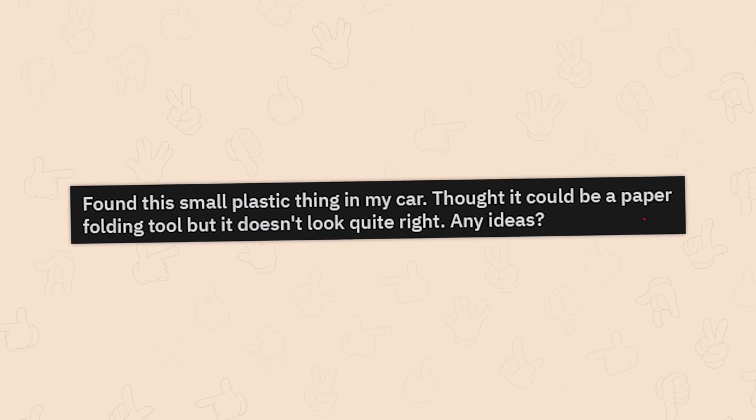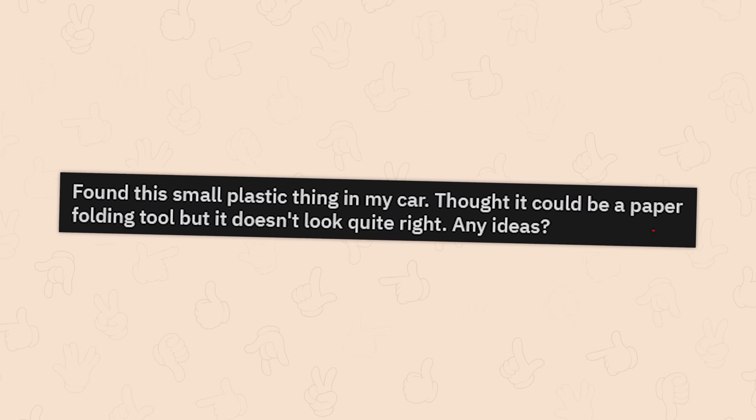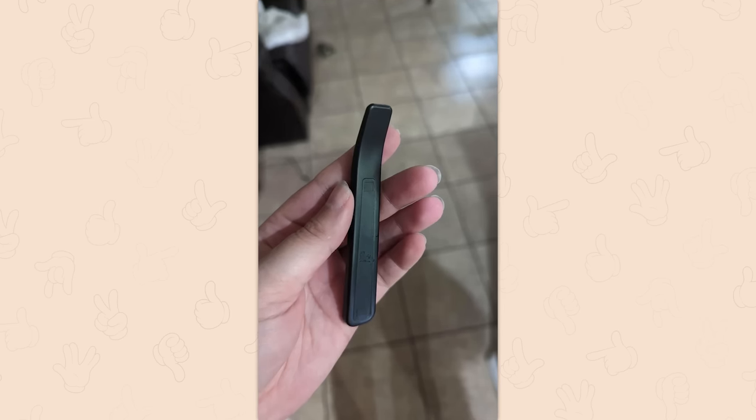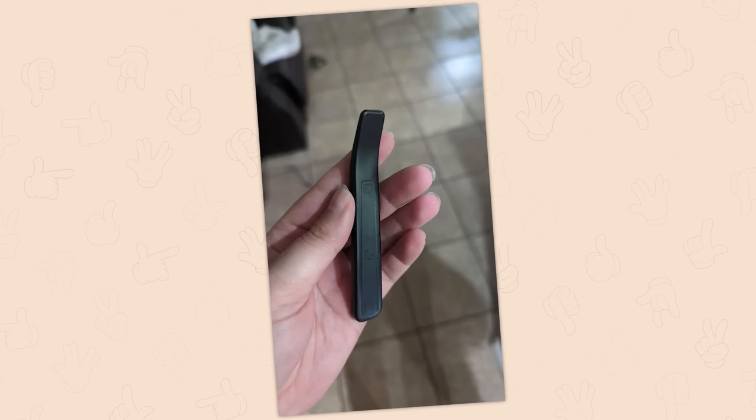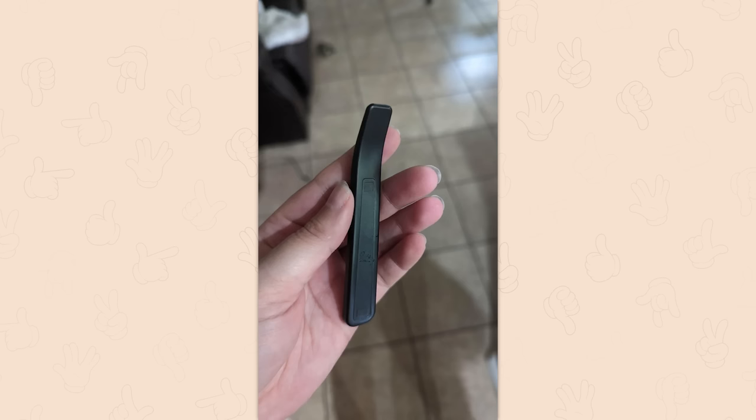A small plastic thing found in someone's car — thought it could be a paper folding tool, but it doesn't look quite right. It's a dash trim removal tool. Could have been left by a mechanic, window, or tent shop. Also identical to a tool that comes with new bicycle inner tubes to aid in installation. Way more boring than I thought.